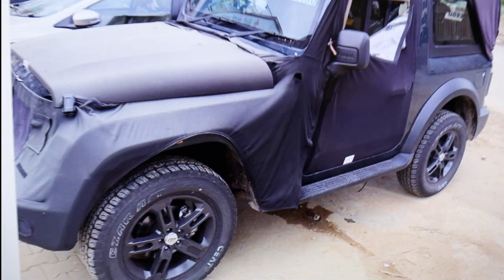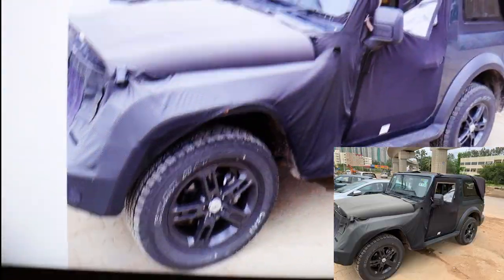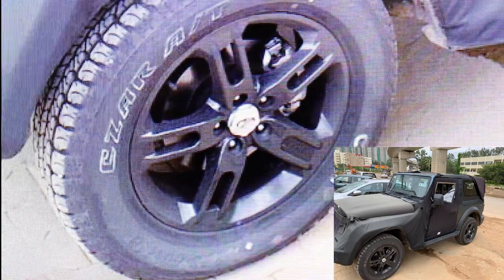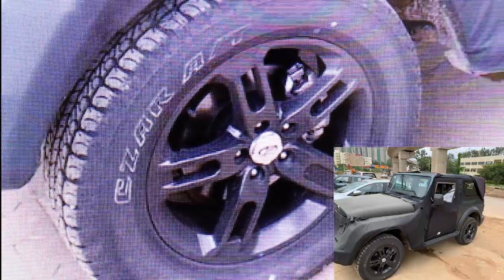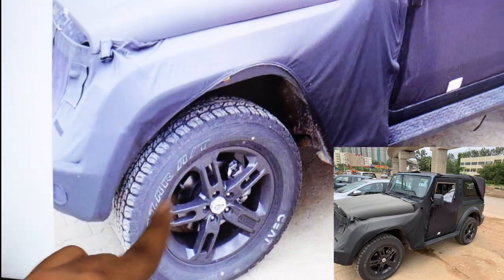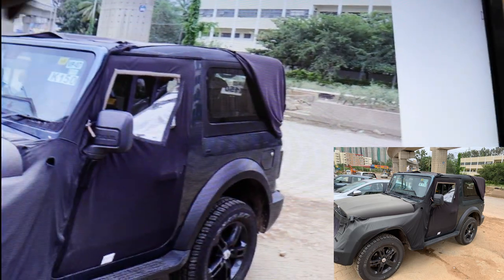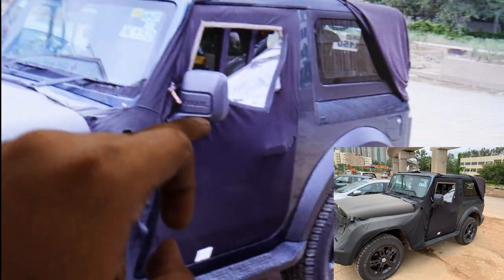Moving to the side profile, the tires are really big — no longer the Bridgestone Duelers from the previous Thar. These are Ceat all-terrain tires and they look pretty big and wide. I'm sure this is a 16 or 17-inch rim. The color of the vehicle is clearly shown now that the cloth covering has been lifted, and you can see the Thar branding on the rear of the mirrors.